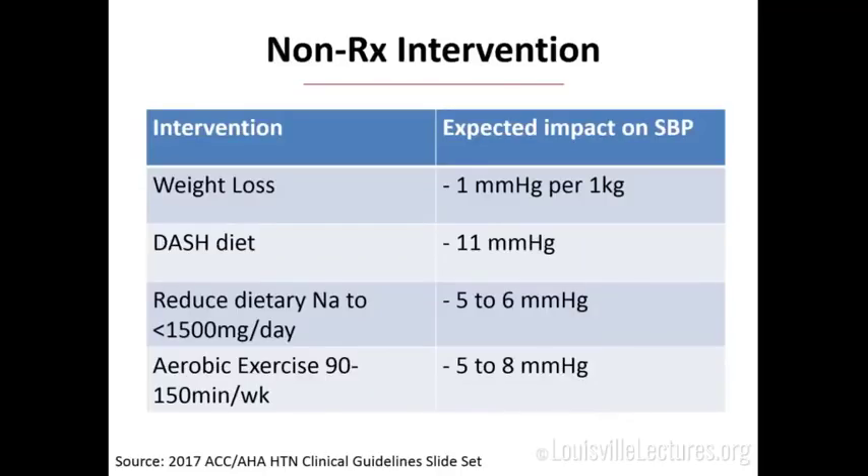How much bang for your buck do you really get from diet and exercise? I love this little chart from ACC and AHA. For weight loss, you drop about one millimeter of mercury per kilogram lost. The DASH diet — low sodium, high vegetables — can get you about 10 millimeters of mercury difference, which can take someone from stage two to stage one and keep them off meds. Reducing dietary sodium to less than 1,500 milligrams a day can get you five or six points, but the average American consumes about 4 grams of sodium a day — it's almost impossible to do.